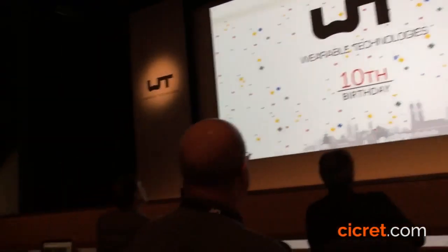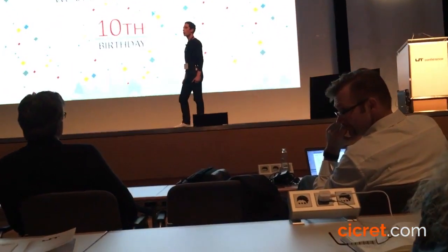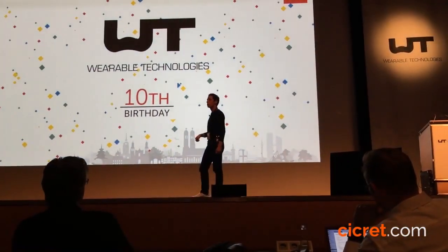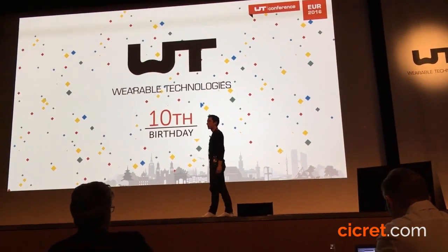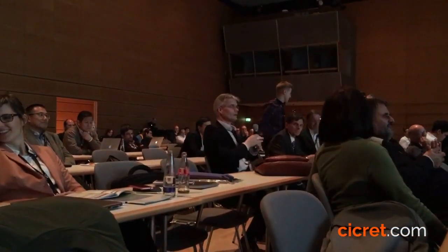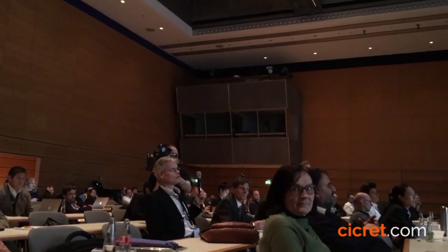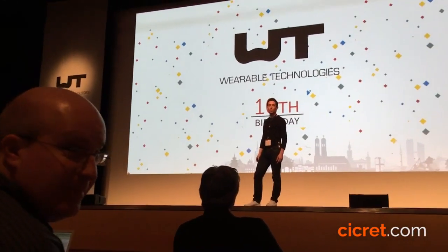Question: How long will the battery last on this kind of bracelet? We expect a working battery life of about two and a half hours with full use. Question: Do you plan to use laser projection — laser beams scanning — or some kind of standard projection? I'm not the CTO, but we are going with the laser option. My CTO confirms: yes, we are going with the laser solution.